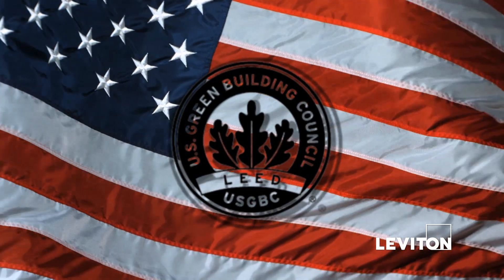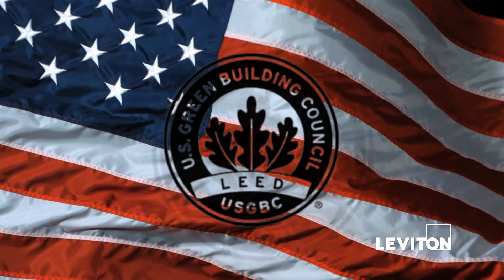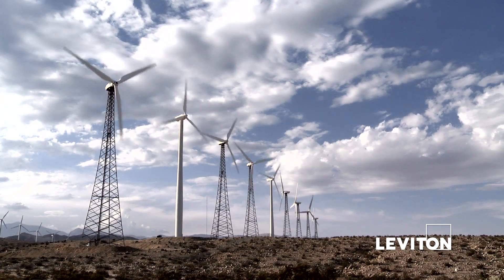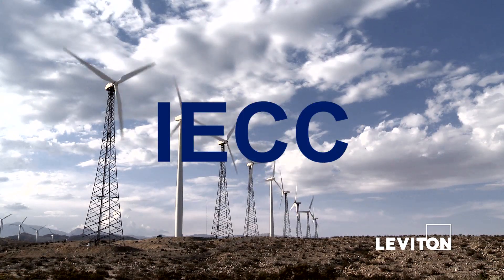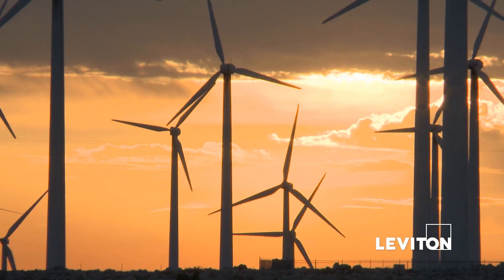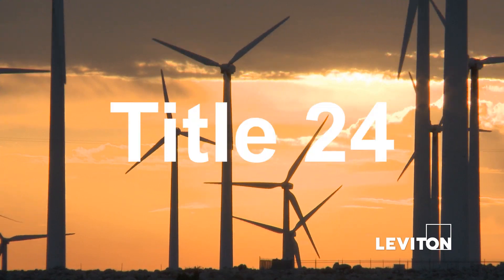LEED version 4 is based on ASHRAE 90.1-2010. The second of the big three energy codes and standards is IECC 2012, which stands for the International Energy Conservation Code. And the third is California Title 24.